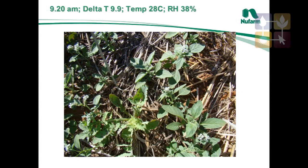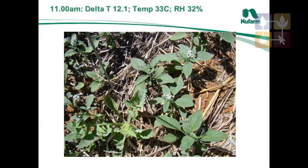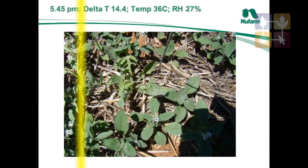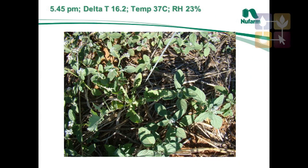What that has tended to mean is that in summer time farmers are spraying quite often during the evening and the early mornings to be able to achieve that, because often the Delta T number will get over 10 quite quickly during the day.